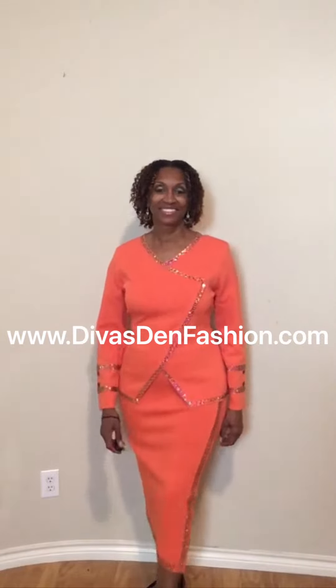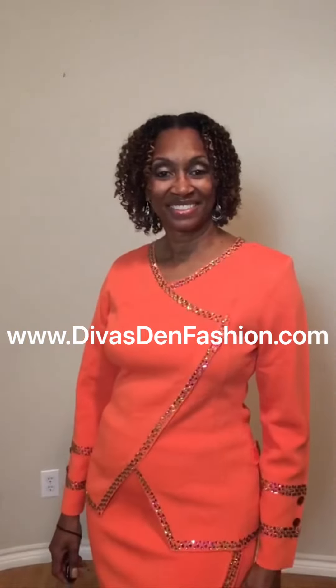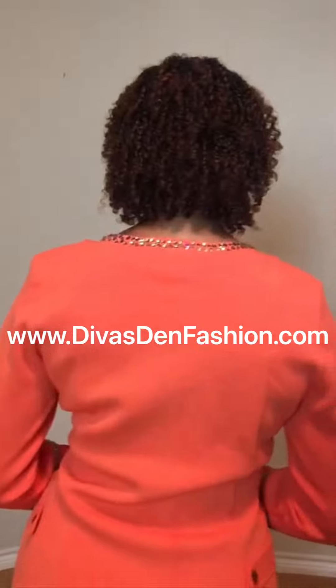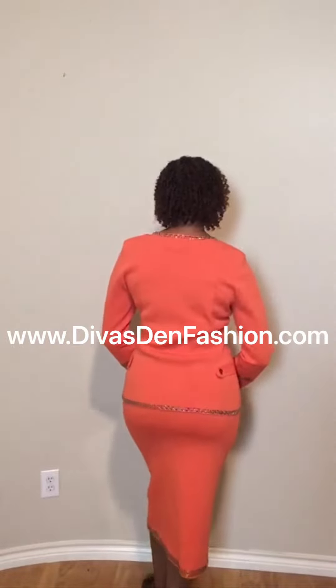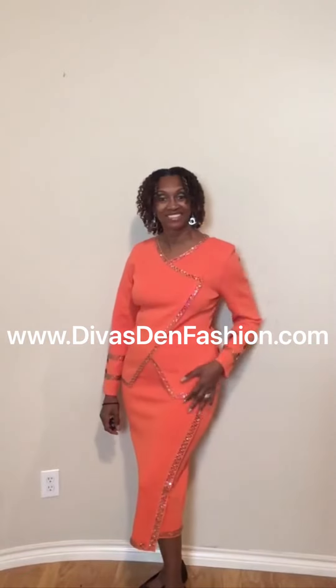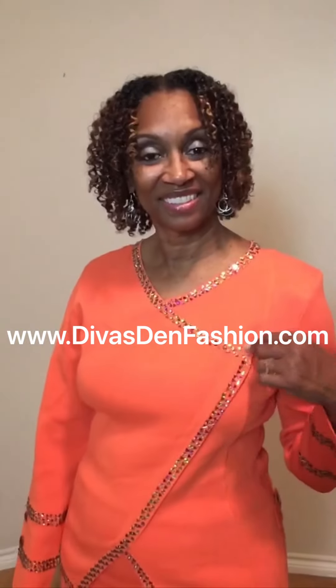DivasDMFashion.com, 469-571-3647. Donna Vinci Knit 13352 — you have your two-piece knit skirt suit in orange. The jacket length is 27 inches. You have your asymmetrical skirt with rhinestones going down the skirt and around the bottom of the skirt.